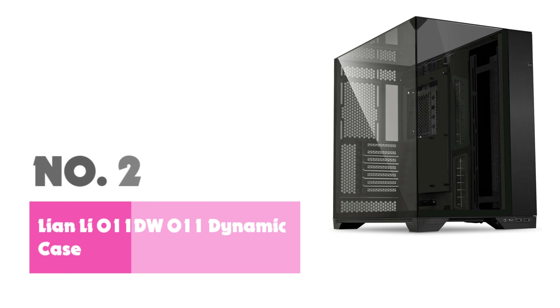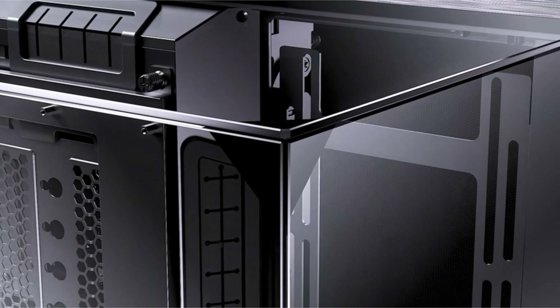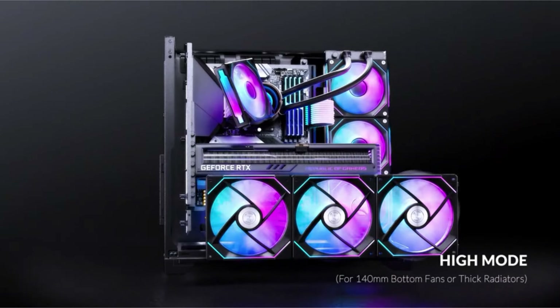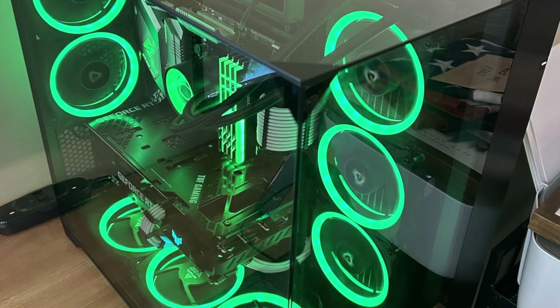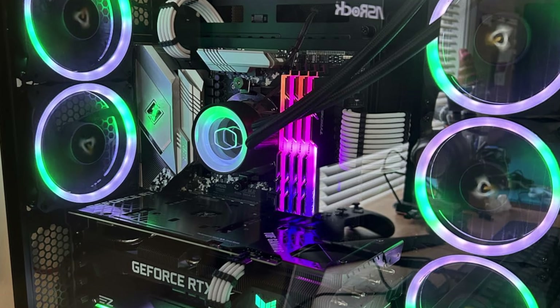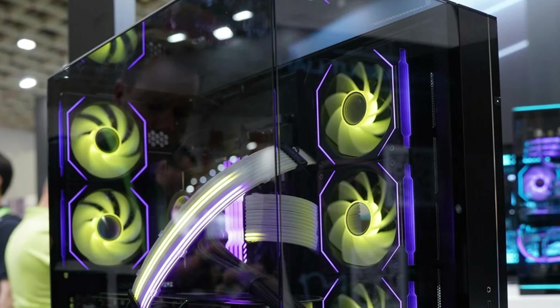Number 2: Lian Li O11 Dynamic/O11 Vision ATX Mid-Tower Case. The Lian Li O11 Vision ATX Mid-Tower case is a premium option for PC enthusiasts who prioritize both functionality and aesthetics. With three-sided tempered glass panels, this case offers an unparalleled view of your components, allowing you to showcase your build and RGB lighting. The sleek design is complemented by its dual-chamber structure, which effectively separates components for better airflow and heat management. It accommodates up to two 360mm radiators, providing robust cooling solutions for high-performance systems.